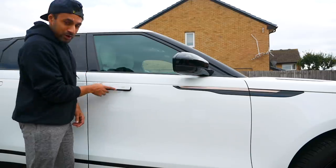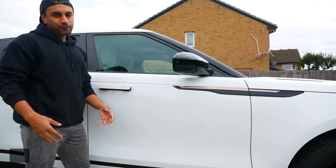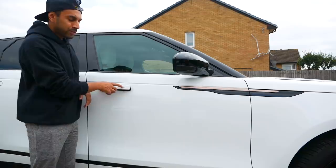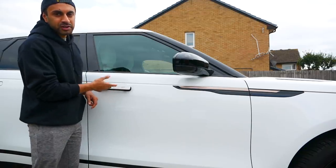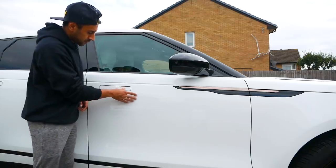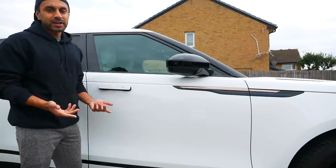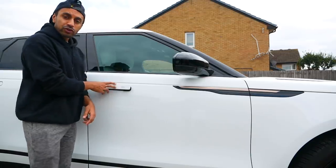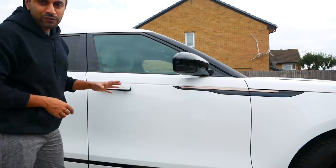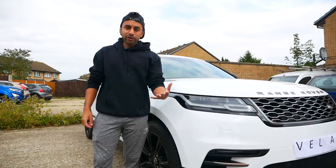Number four is the door handles — they come out and retract when you lock the car. I really like not having to take my keys out of my pocket; I can keep them there and control the car separately. You press once to retract the handles, then quickly double-press to fully lock it and you hear a beep. To unlock, just press again and the handles come out. There's also a feature on the driver door so only that handle opens, which is a nice safety detail when driving alone.